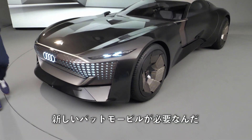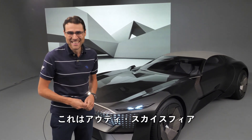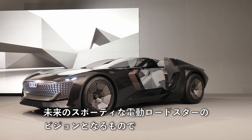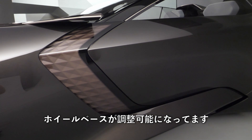Batman called Audi, 'I need a new Batmobile.' And Audi says, 'that's it.' So this is called the Audi SkySphere, and it's Audi's vision of a future electric sporty roadster with an adjustable wheelbase.